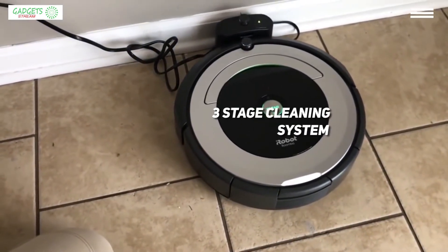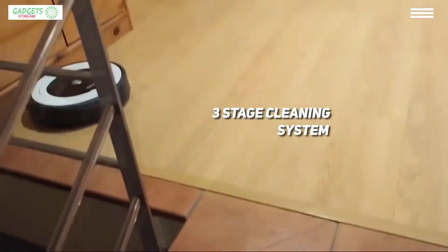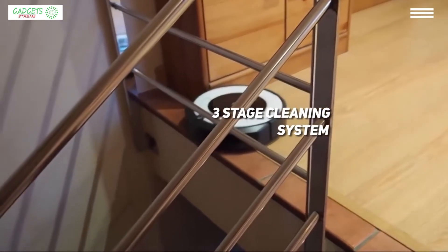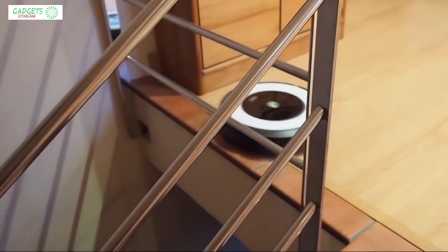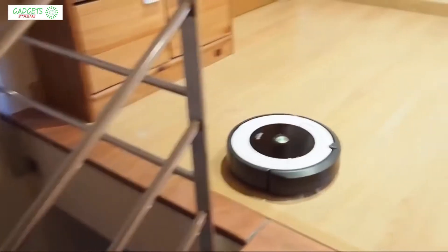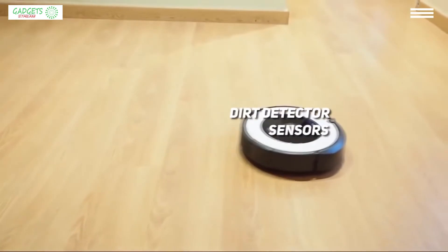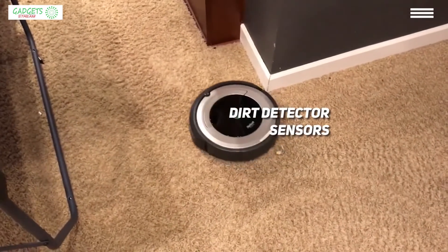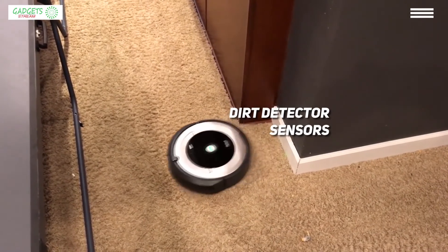It also comes with a three-stage cleaning system that successfully cleans everything from small particles to large debris with the help of dual multi-surface brushes. If you've always struggled to keep certain high-traffic zones of your home clean, this Roomba will make that problem a thing of the past. It has patented dirt detector sensors that allow it to work harder on such problematic areas.